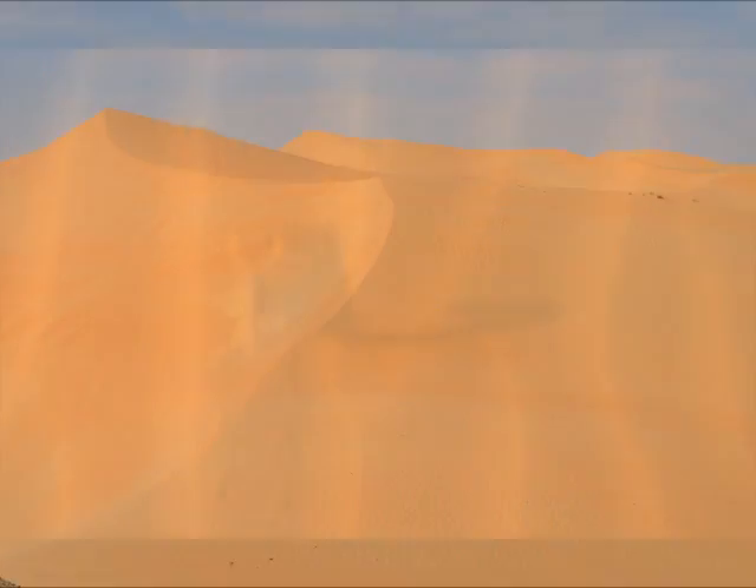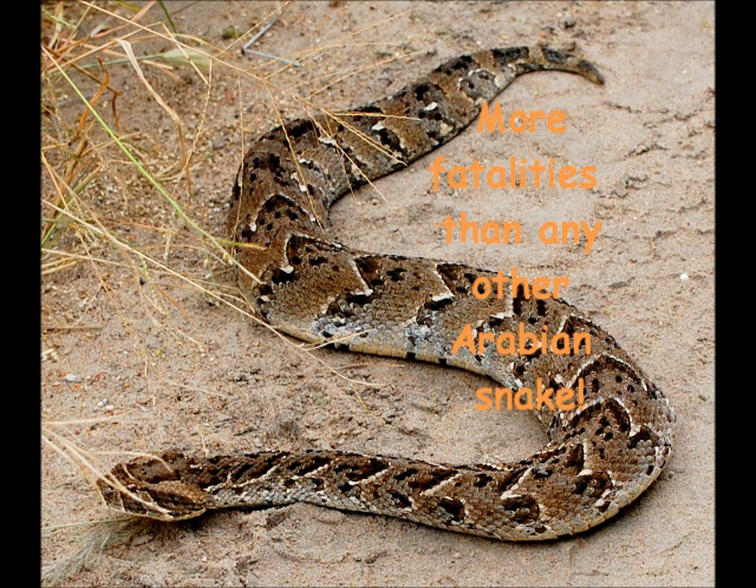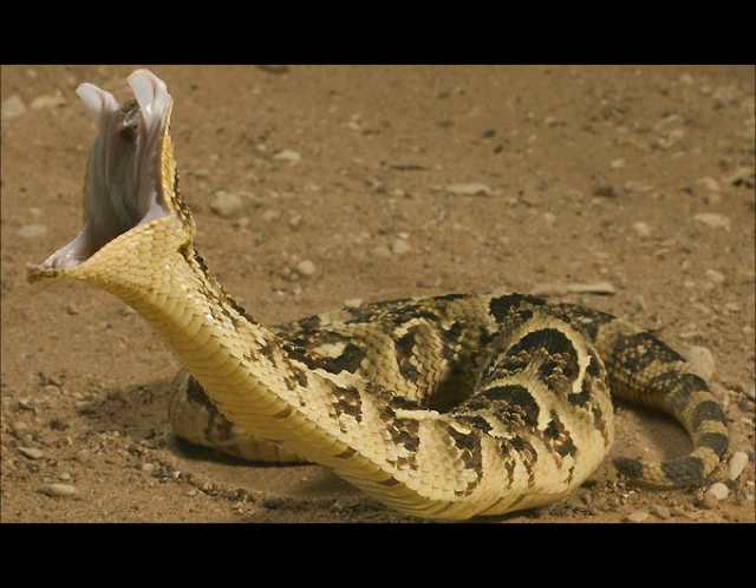The puff adder is found in Western Arabia and is a highly venomous snake. It is one meter in length and is a stout creature. When threatened, the puff adder will curl up. It has had the most fatalities of any Arabian snake.